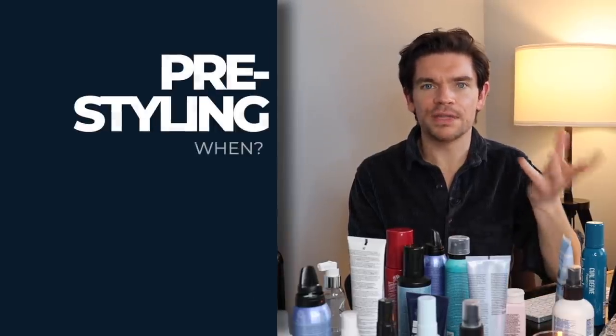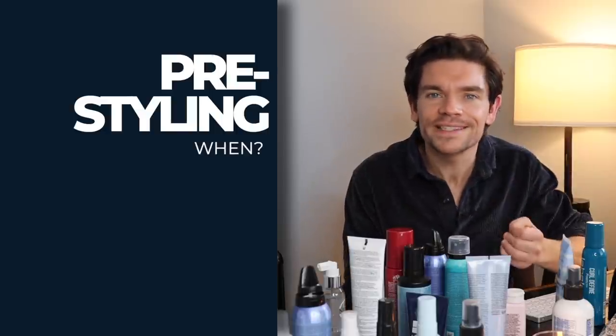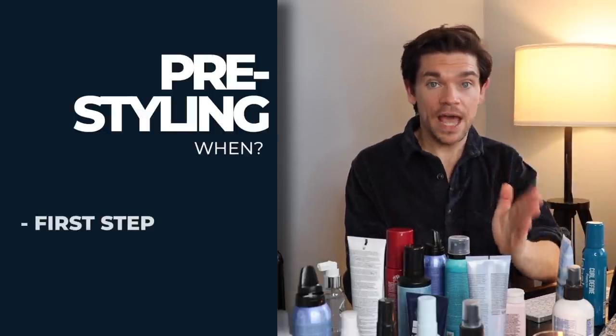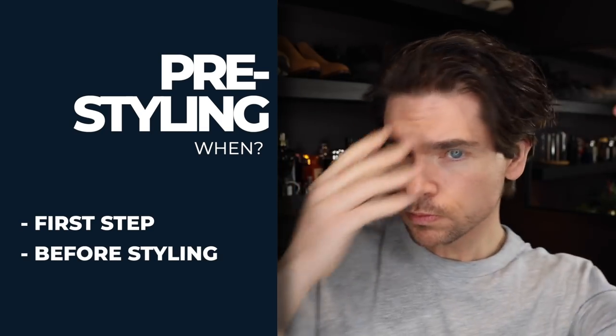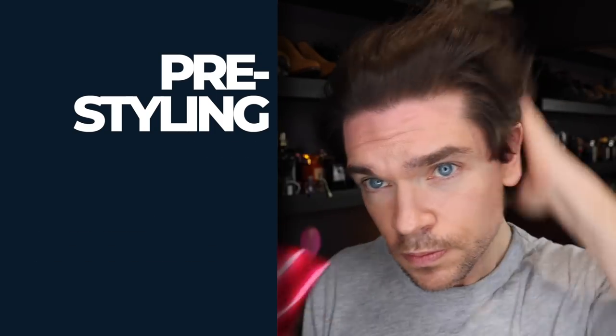The when of pre-styling is probably pretty obvious — it's the first step and it's before styling. I generally do it when I've got towel-dried hair. Your hair should be clean; there's no point layering loads and loads of products over the top. Make sure you've got clean hair.